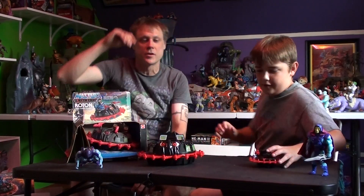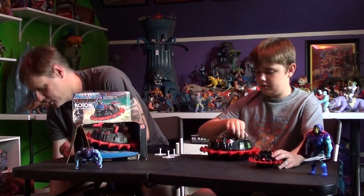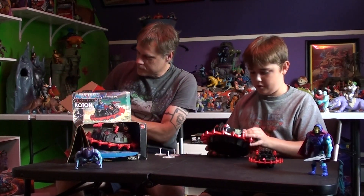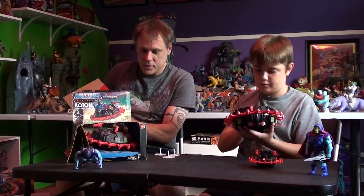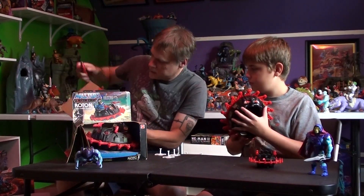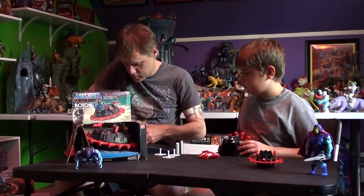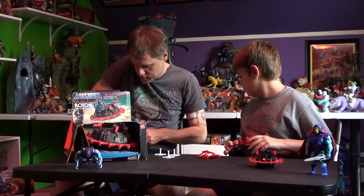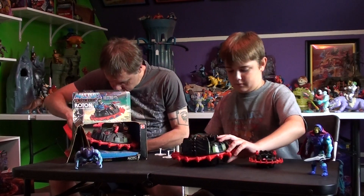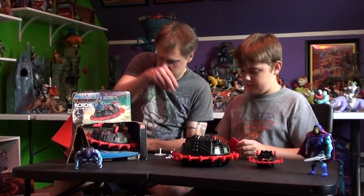That looked cool in the vintage line. With the different face plate and stuff? We have Panther — we finally got Panther, Skeletor's cat. And now we have a vehicle for the bad guys. Looks like they come with the same two guns as the first one — two red laser guns. Wow, that looks cool.